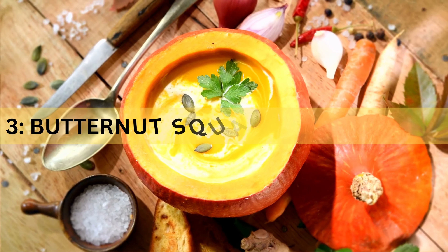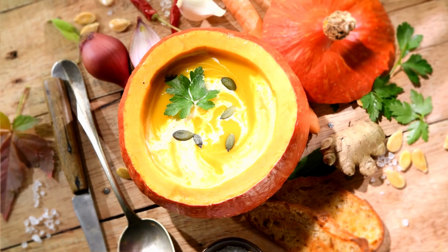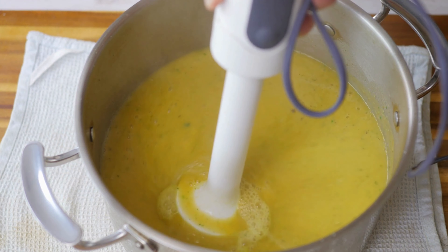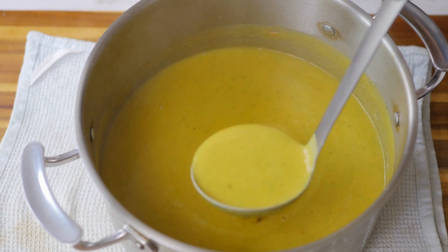Recipe 3: Butternut Squash and Apple Soup. For a sweet and savory delight, try our butternut squash and apple soup. Combine roasted butternut squash, apples, onions, and a touch of nutmeg in a pot. Simmer until it's velvety smooth and bursting with fall flavors. This soup is a comforting bowl of goodness.